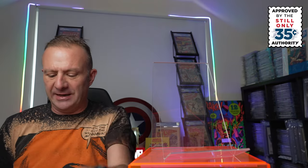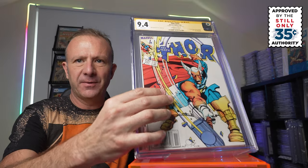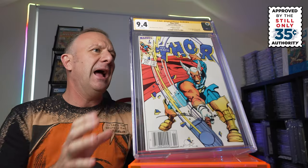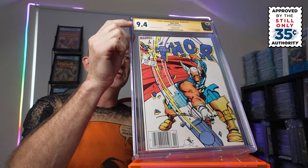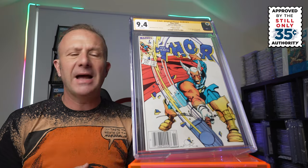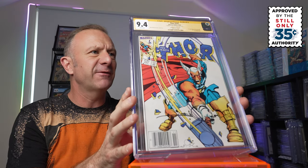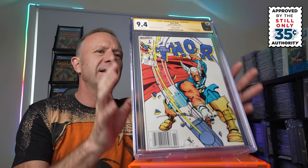The next one is a super key that I pick up whenever I can — this is issue 337 of Thor, notable because it's the first appearance of Beta Ray Bill. I had this signed by Walt Simonson and it came back as a 9.4. However, CGC didn't notate that this was the Canadian price variant, so we reached out to customer service. They said send it back with the other book and they've replaced the label with the Canadian price variant. Everything's all in order and it's got a great placement of Walt Simonson's signature on the front. I don't think there are very many Canadian price variants, certainly not those signed by Walt.